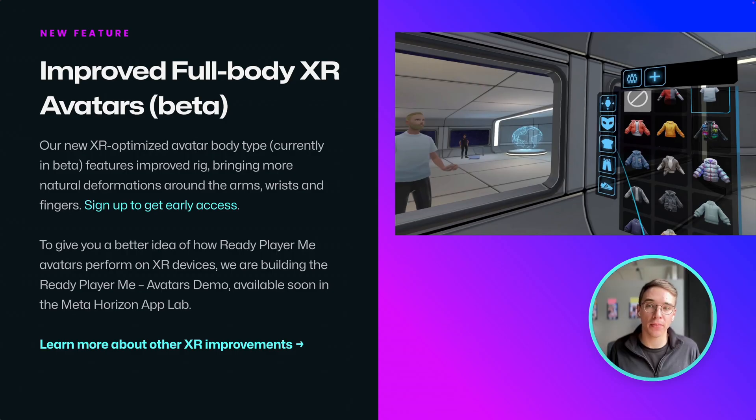If you're using ReadyPayMe avatars in an XR app, we have great news. Our new full body XR avatars feature is in preview, making arms, hands, and fingers appear more natural. You can sign up to get early access to these new avatars right now.